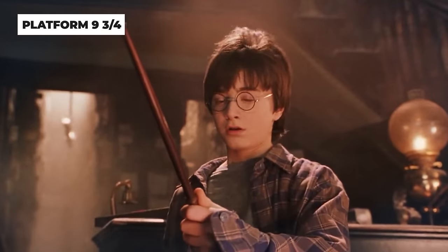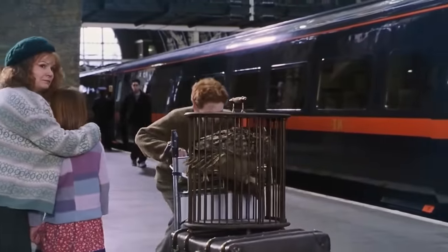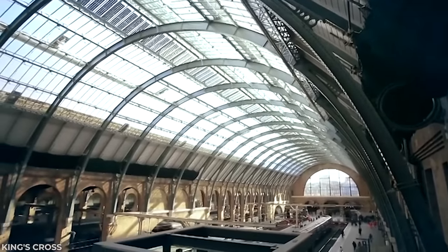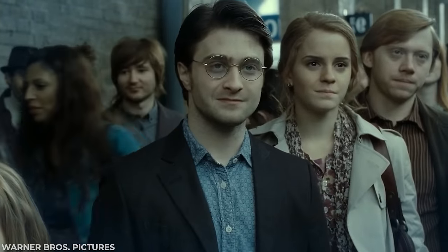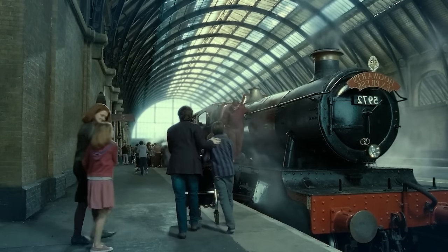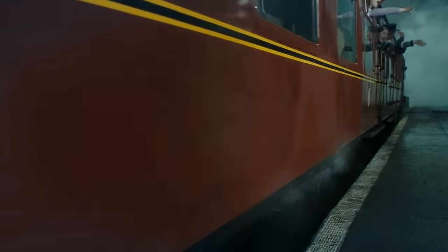Harry Potter wouldn't be Harry Potter without Platform 9 and 3/4 — there's just something about running through a brick wall that gets you every time. While the majority of these shots were done in the real world at King's Cross Station in London, for the final film they recreated the platform, the train, and the tracks for interior shots. They transformed an old steam engine into the Hogwarts Express and would film it moving along tracks for exterior shots.